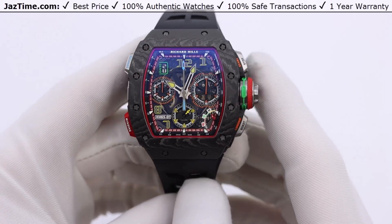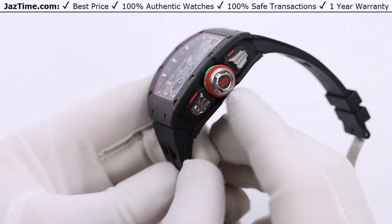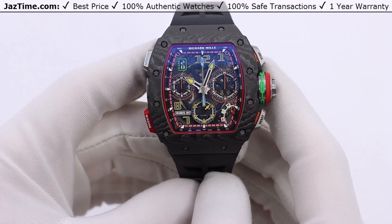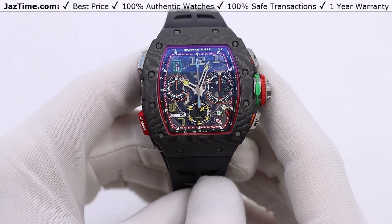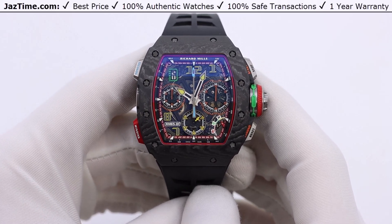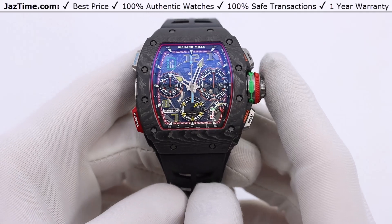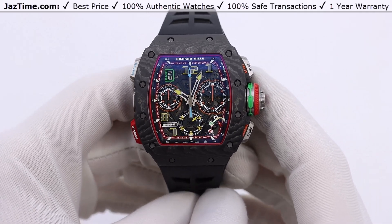If you like this watch and would like to purchase it at the lowest price anywhere online, click the link in the description below to buy it at JazTime.com. Today I'm going to be reviewing the Richard Mille RM65 split second in carbon TPT. I'm going to talk about the history of the 6501, where this watch stands in the lineup of similar current RM models, then the bezel, dial, case, bracelet, and finally try it on and give you my thoughts.